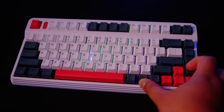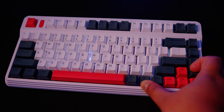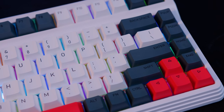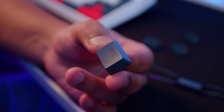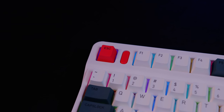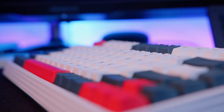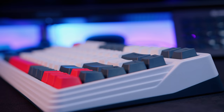The L80 has per-key RGB lighting and all that lighting can be controlled on the keyboard itself using a combination of the function key and the keys on the right-hand side. The keycaps are PBT and the font on each key is pretty good. These keycaps feel quite good to type on and are relatively grippy — I noticed less mistyping on this keyboard because of those grippy keycaps, and I felt I was actually typing a lot faster than usual.